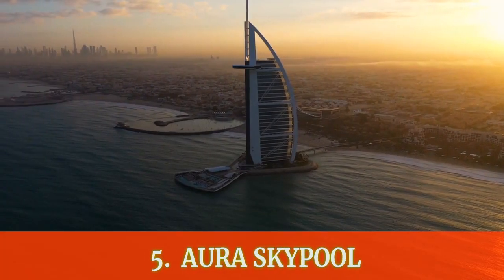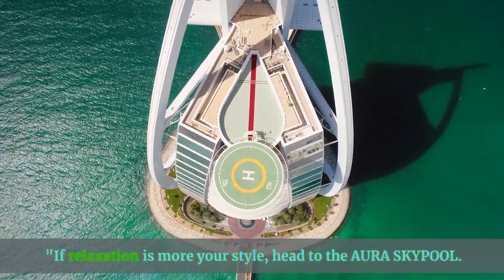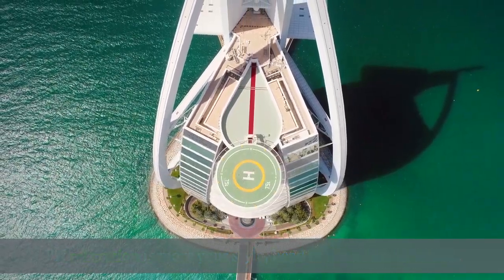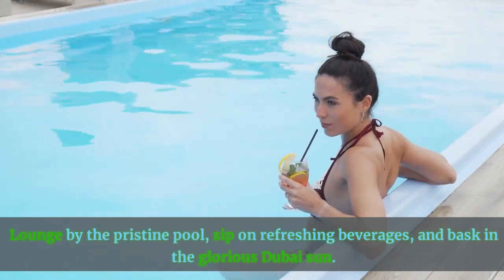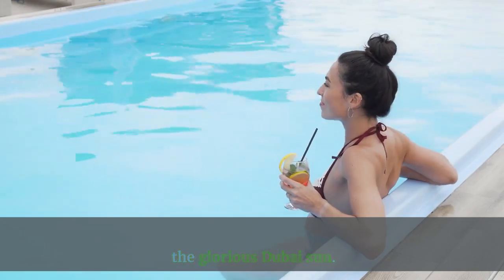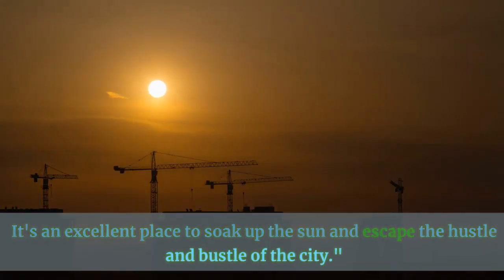Number 5: Aura Sky Pool. If relaxation is more your style, head to the Aura Sky Pool. Lounge by the pristine pool, sip on refreshing beverages, and bask in the glorious Dubai sun. It's an excellent place to soak up the sun and escape the hustle and bustle of the city.